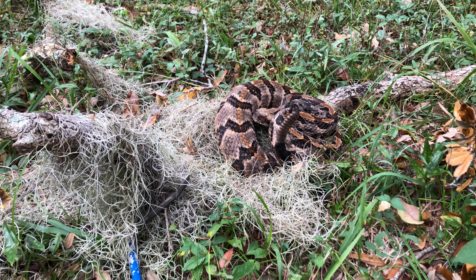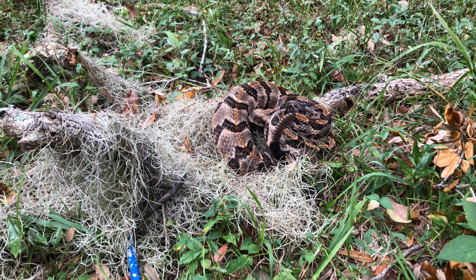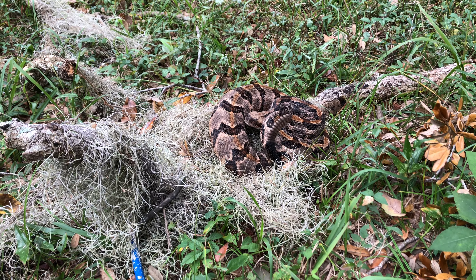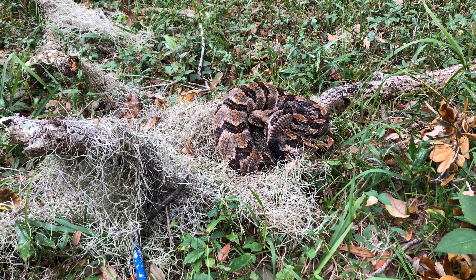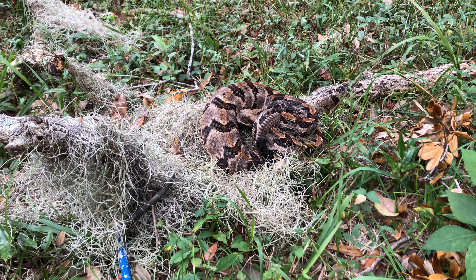Okay guys, here's a canebrake rattlesnake. This was just crossing the road and Carl Olin found it. We stopped and kind of followed it across the road here into Live Oak Forest. This is a canebrake rattlesnake, an adult. We don't know if it's a male or a female, but it's a good size — it's probably four feet or so.